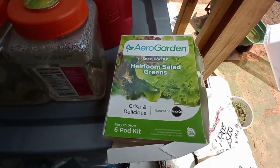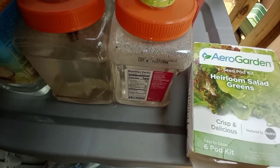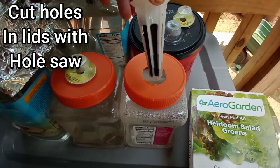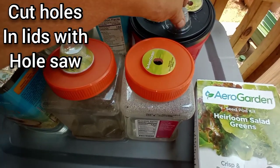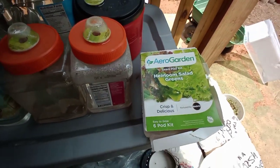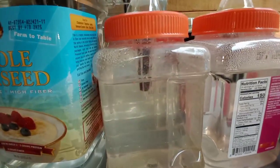I ordered this Aero Garden — just the seed pods — and the seed pods look like... let me see if I can take one out for you. They look like this. They come with a little planting substrate, they're already pre-seeded, and they come with these little domes. Instead of buying the big expensive equipment that requires electricity to grow in, it is super hot out here.